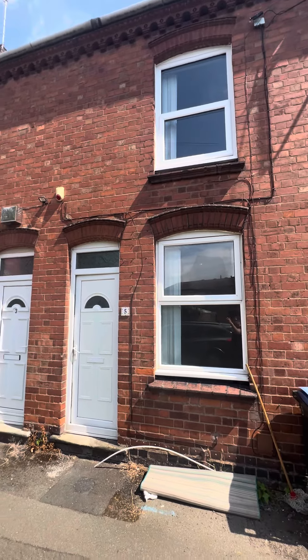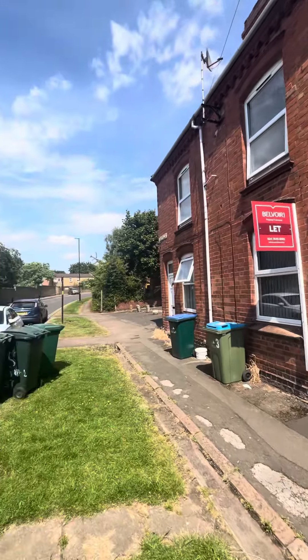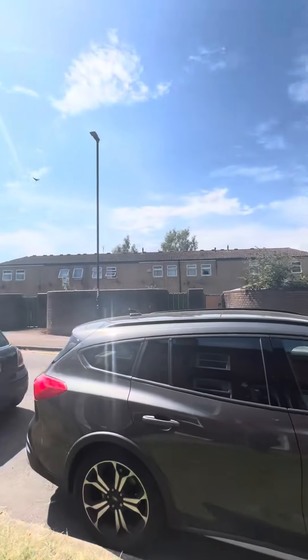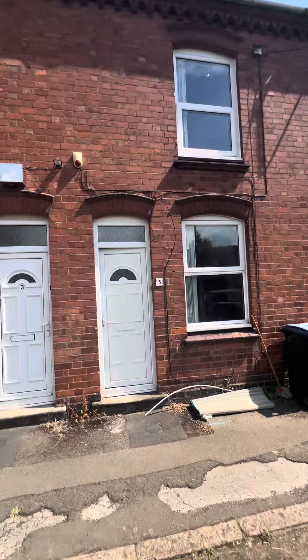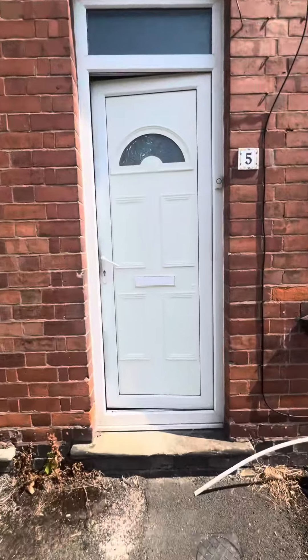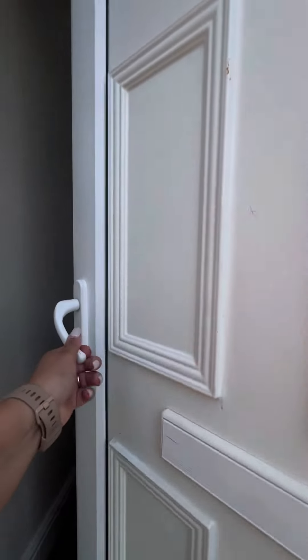Just outside the property, it's just been cleaned. This is the road it's on — you've got walking distance to the city centre. This is a three bedroom, one bathroom, double glazed, gas central heating property.